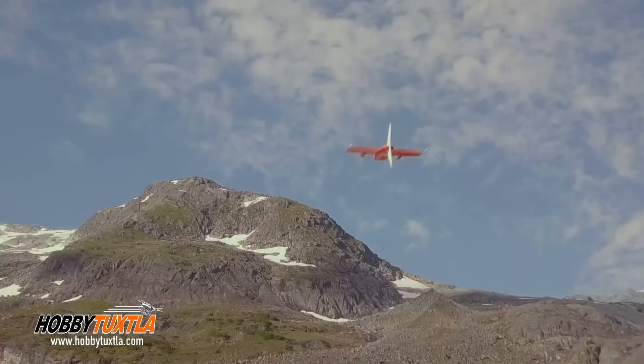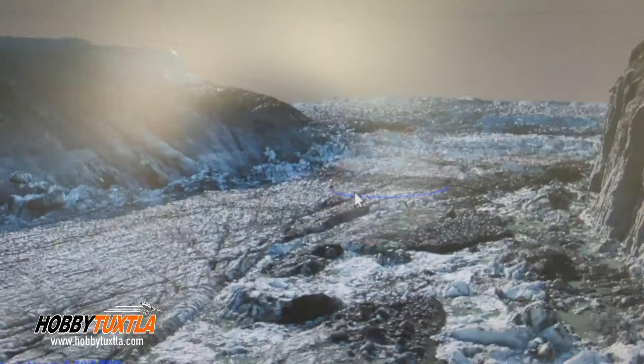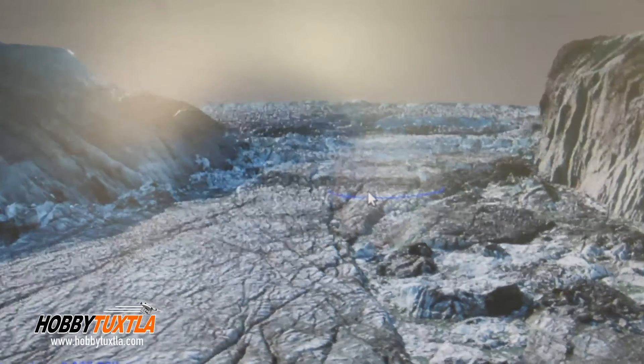These drones fly over the basin and take pictures every two seconds. We then process these pictures to get elevation models.